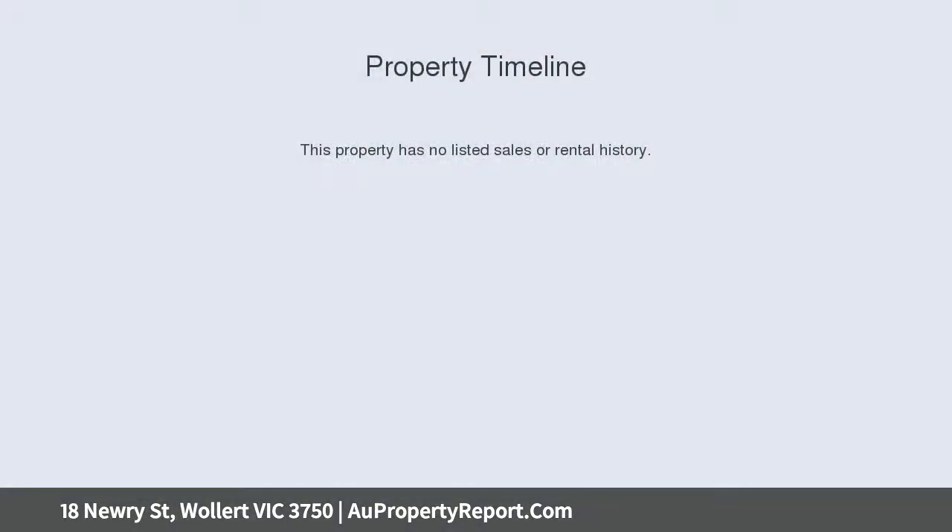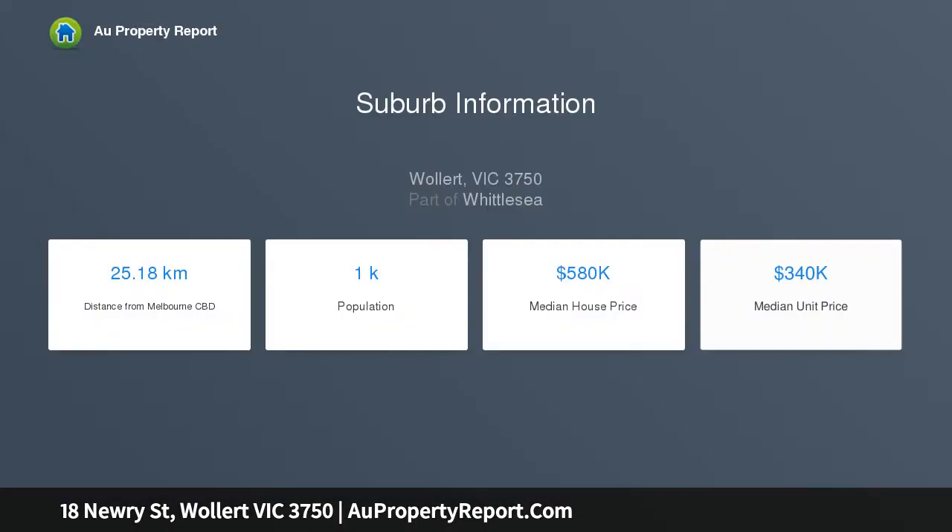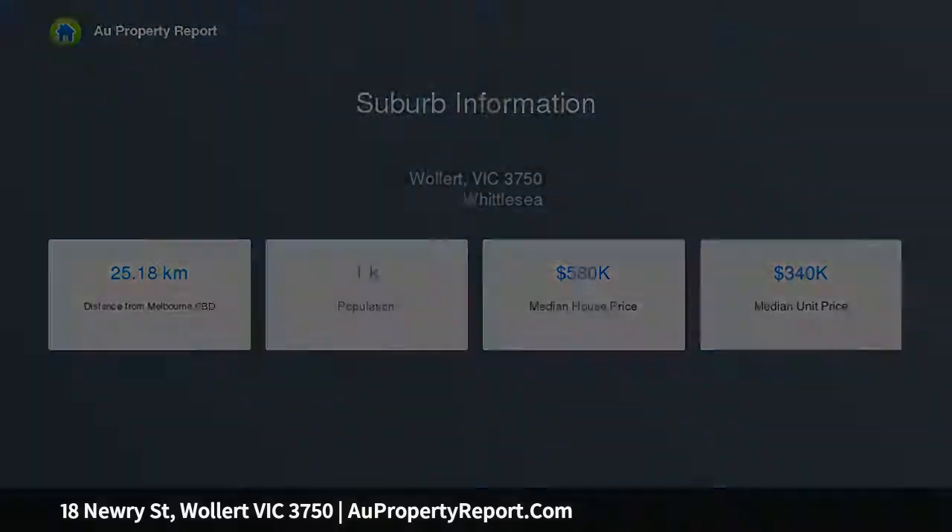This block is a perfect opportunity to build your dream home in a great location, only minutes from Craigieburn train station, Hume Freeway, and very close to Edgar's Creek Secondary College. Enjoy all the nearby amenities such as schools, parklands, reserves, and shops.